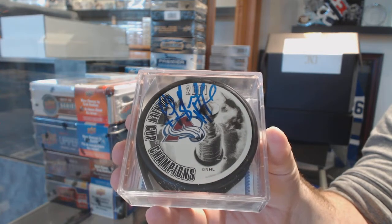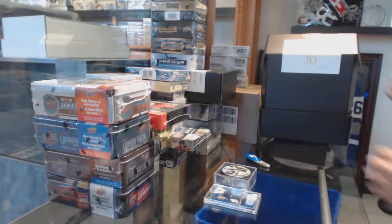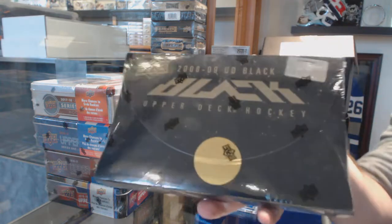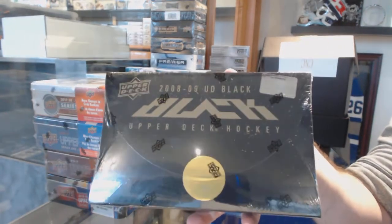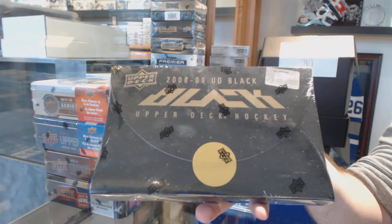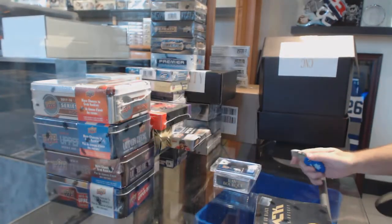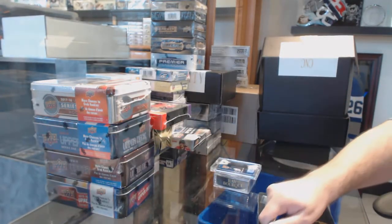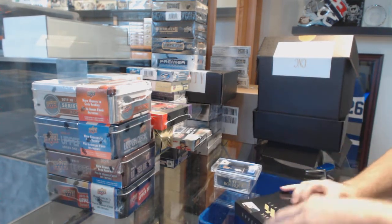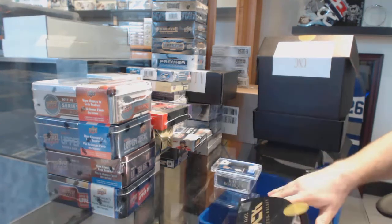Ray Borque, and we have — this is a decent high-end box — an 08/09 Upper Deck Black, so now we get to open Black. That's the best Cup story; I agree. When I saw that puck I was like, I have to get that one.